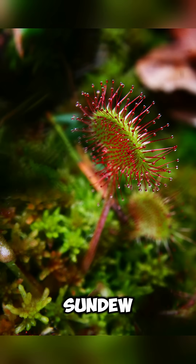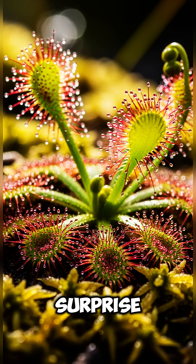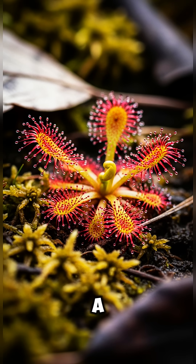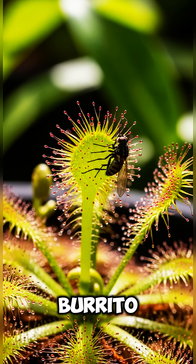Third place: the sundew. The sundew is like nature's sticky trap. It's covered in shiny droplets that look like morning dew, but surprise — they're glue. When a fly lands, it gets stuck and the plant slowly wraps around it like a cozy, leafy burrito. Not the spa day that fly expected.